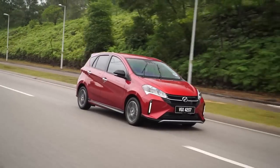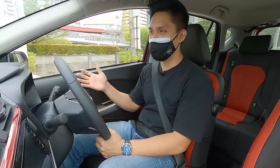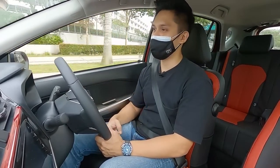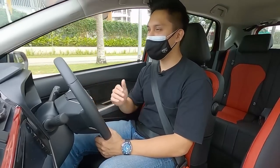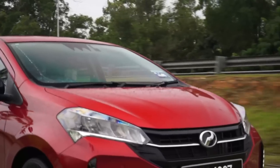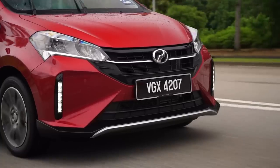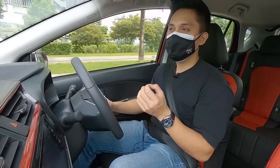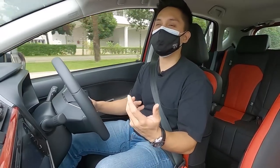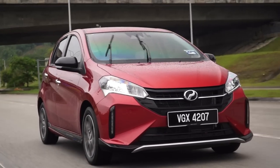That covers the mechanical changes, though I wish Perodua had paid more attention to damping. As it is, the suspension is a bit firm and bouncy, and less refined compared to the Proton Iriz. If you really enjoy driving, the Proton still offers an edge in dynamics and damping setup, whereas the Myvi is more of an all-rounder but doesn't particularly shine in damping. Hopefully the next generation Myvi can solve this issue.